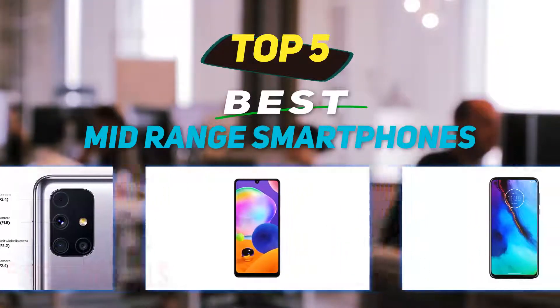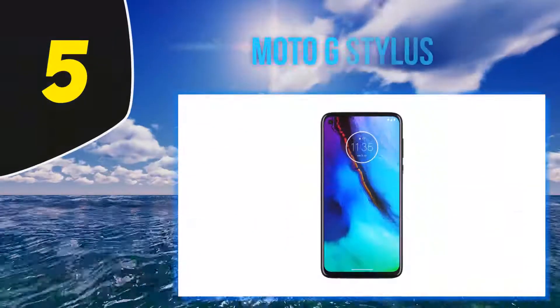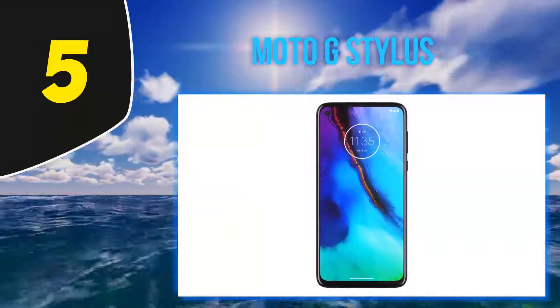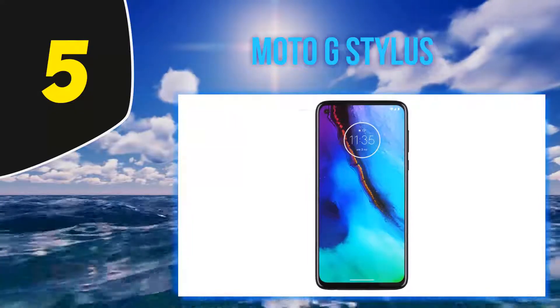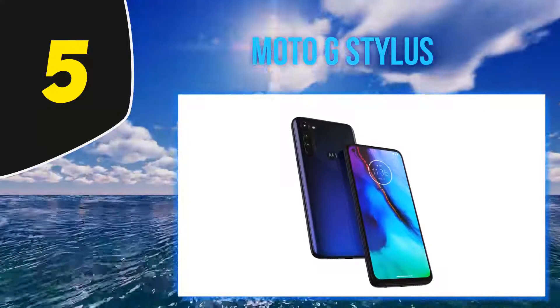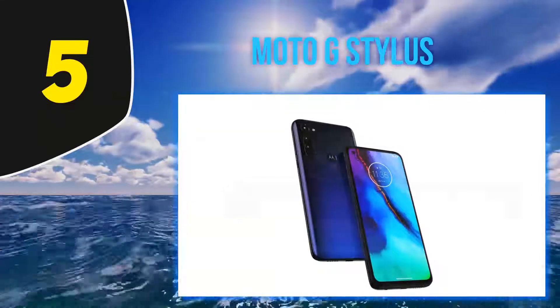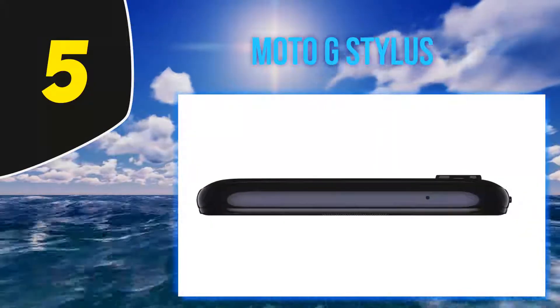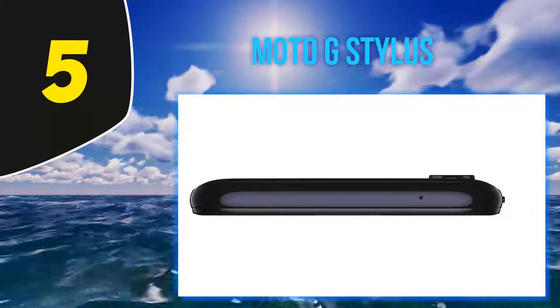Starting at number 5, the Moto G Stylus — also known as the Moto G Pro — is one of the few mid-range smartphones with an integrated stylus. It offers a decent screen, performance, and camera, though it may lack in battery life and high-stakes gaming. We like the stereo speakers, the water repellent coating on the body.